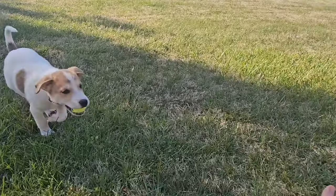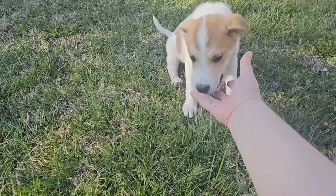He's already learned how to sit. Just very, very smart, but full of energy.